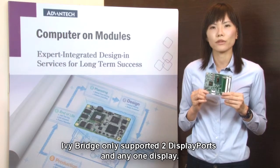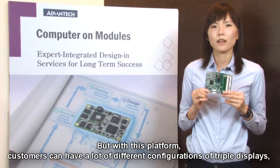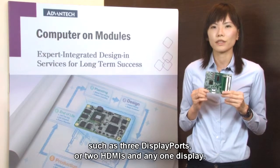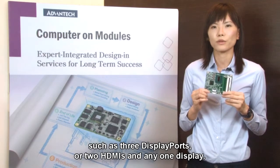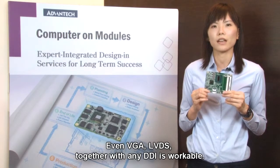Ivy Bridge only supports two display ports and any one display, but with this platform, customers can have a lot of different configurations of triple displays, such as three display ports or two HDMIs and any one display. Even VGA and LVDS, together with any DDI, is workable.